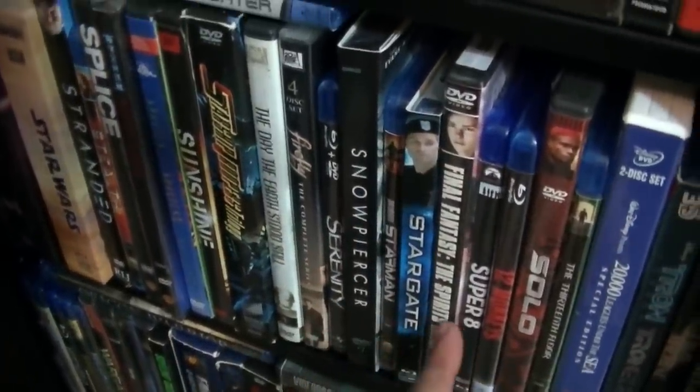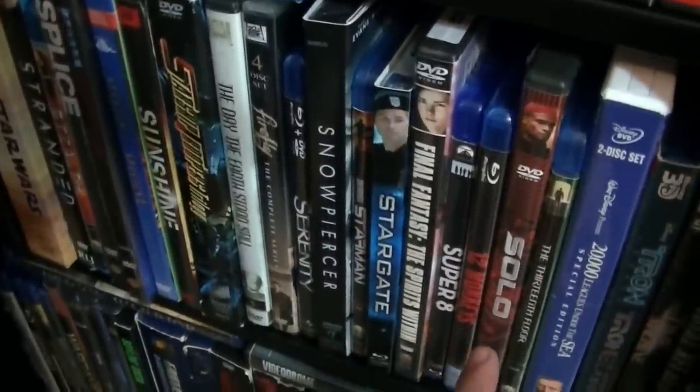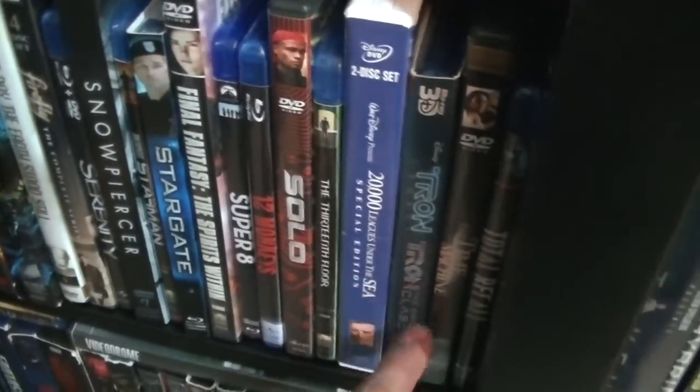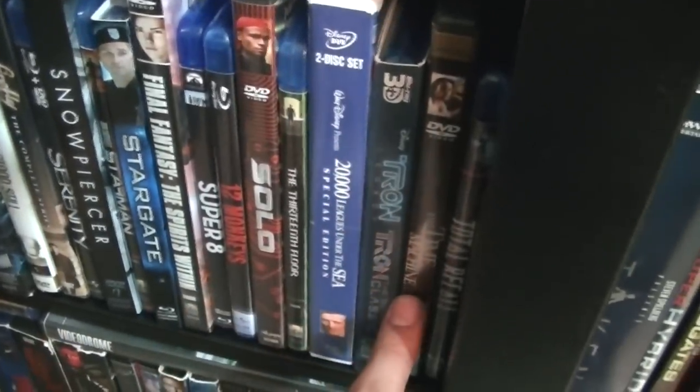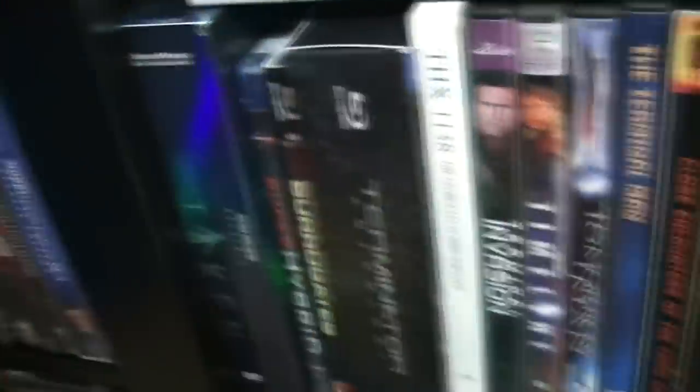Starman, Stargate, Final Fantasy, Super 8, 12 Monkeys, Solo, 13th Floor, 20,000 Leagues Under the Sea, The Tron Double Feature, Time Machine, Total Recall and the Total Recall remake — which was not very good to be honest. Taken — not the movie with Liam Neeson, but the TV series from Steven Spielberg.